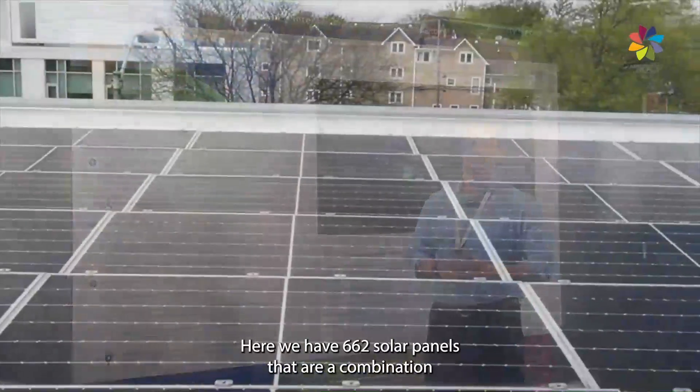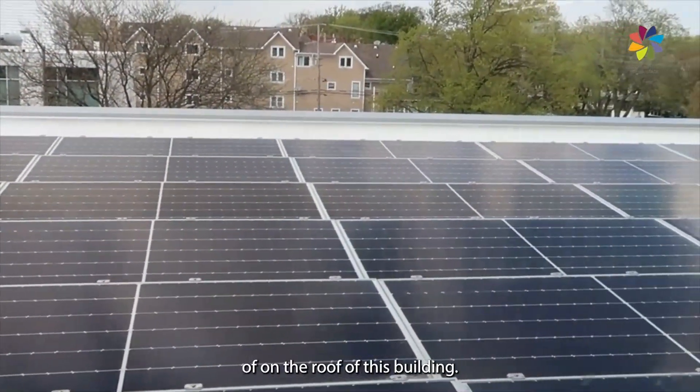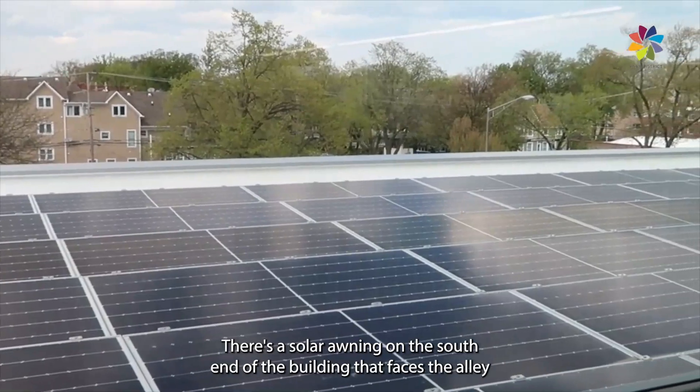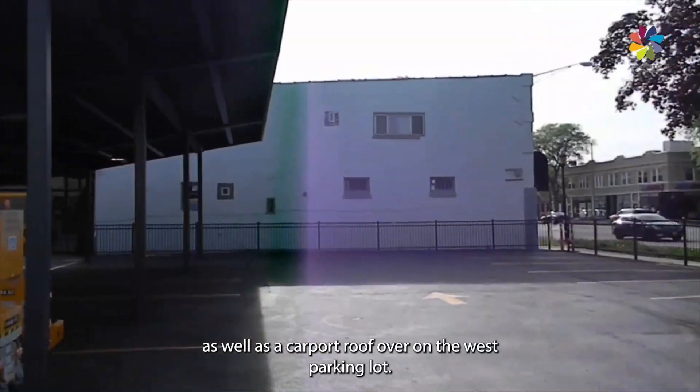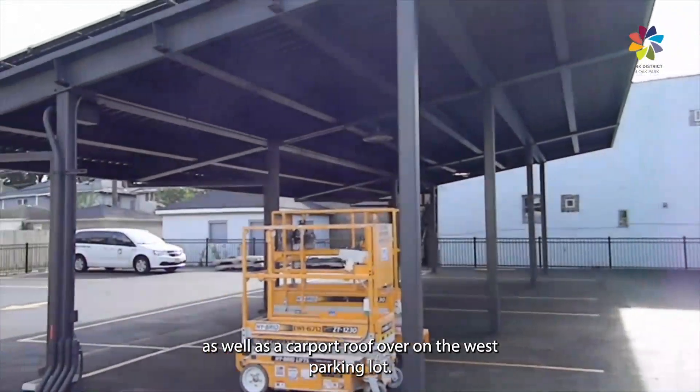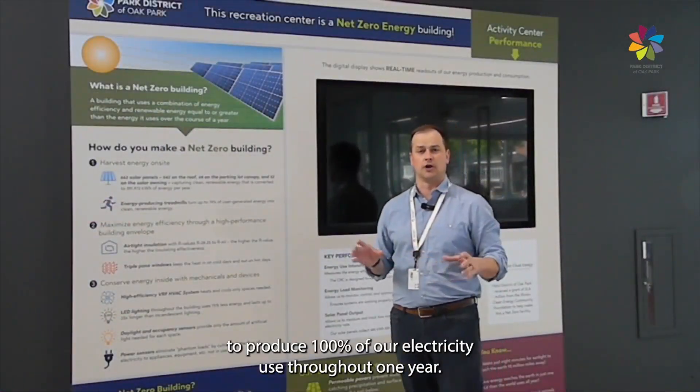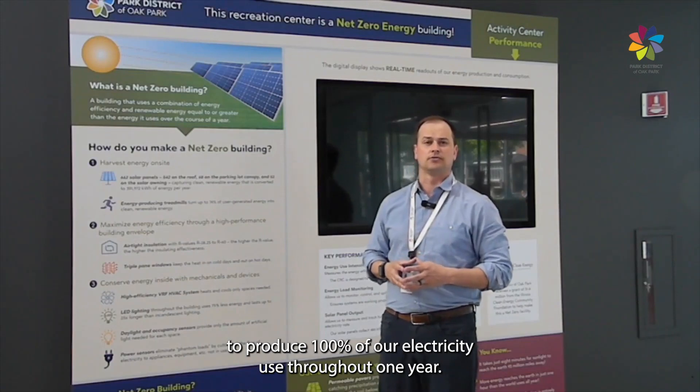We have 662 solar panels that are a combination of on the roof of this building, a solar awning on the south end of the building that faces the alley, as well as a carport roof over on the west parking lot. That allows us to pick up the remainder of the solar needed to produce 100% of our electricity used throughout one year.